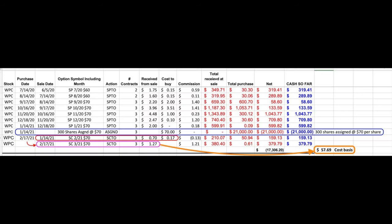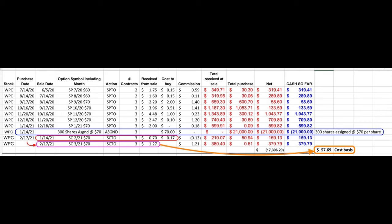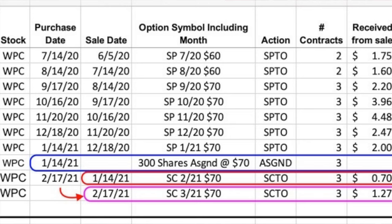The second trade I want to share shows the power of selling covered call options in stocks that have either been assigned to you because of puts you were selling or because you bought shares outright. Here you see the covered call position we own in WP Carey, ticker symbol WPC. On January 14th we were assigned 300 shares of WPC at $70 per share. Before that we had been selling put options and collected quite a bit of premium. On that same day, January 14th, we turned this into a covered call position by selling the February $70 call options and received $0.70 per share.